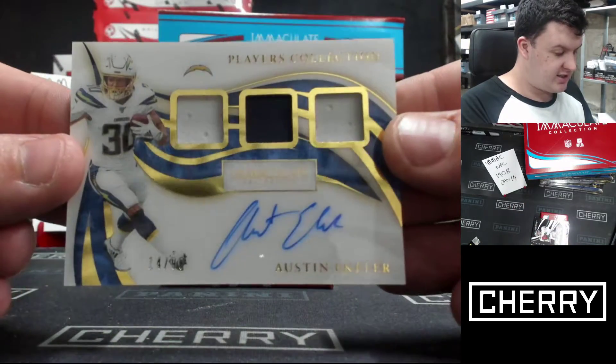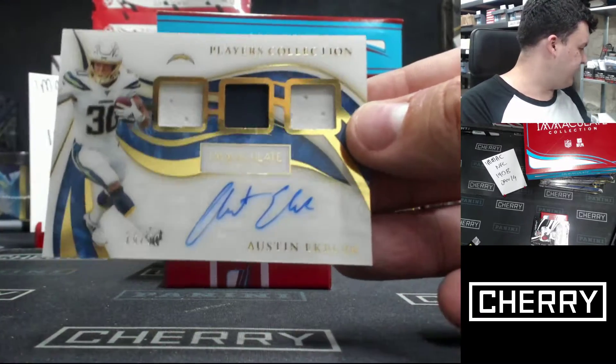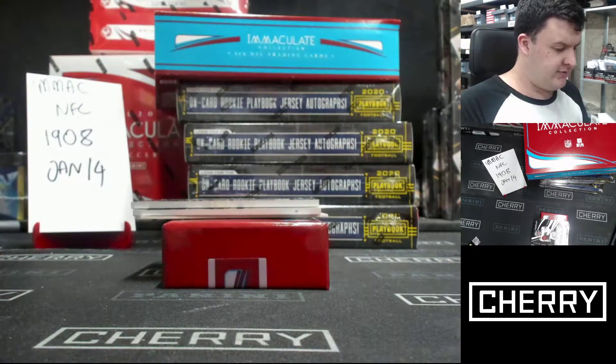Fourteen to ninety-nine. Players Collection Jersey Auto — Austin Ekeler. This has been a good box so far, and we got to our autos very early.